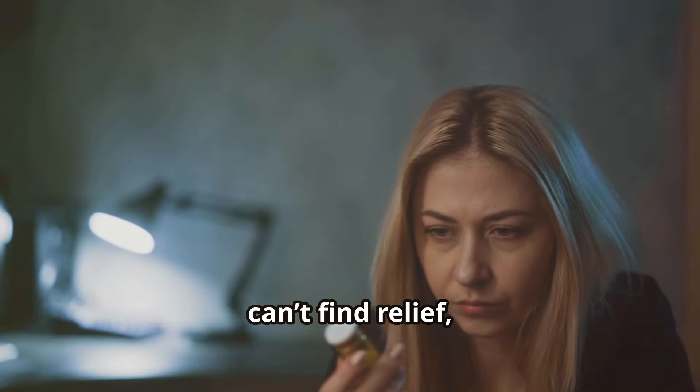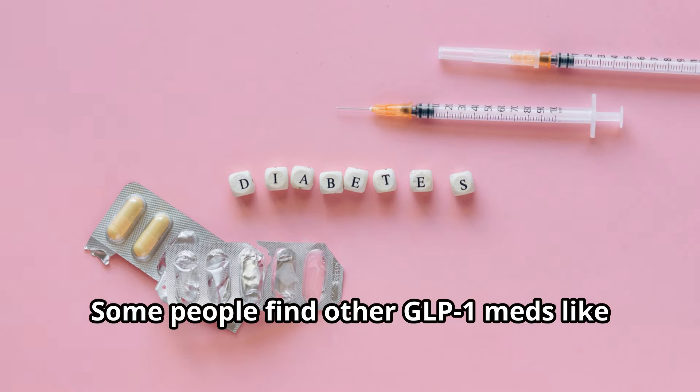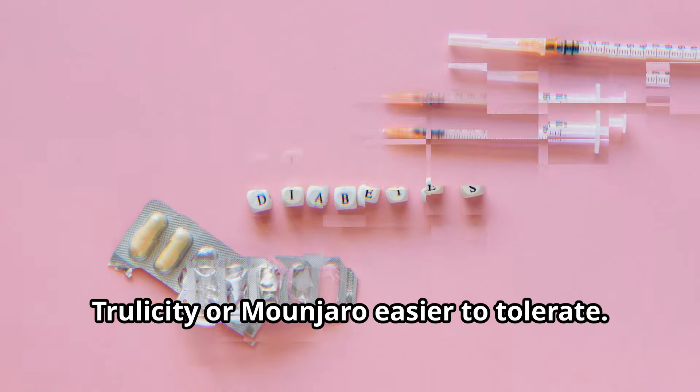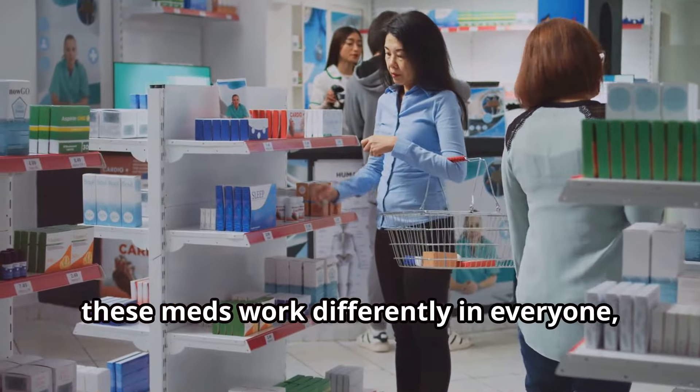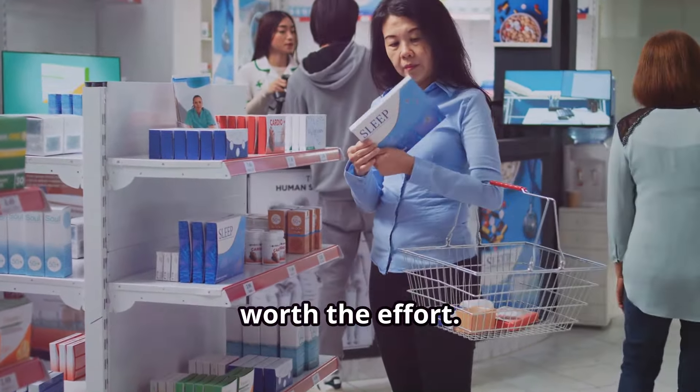If you've tried everything and still can't find relief, it's okay to consider other options. Some people find other GLP-1 meds like Trulicity or Mounjaro easier to tolerate. These meds work differently in everyone, so finding the one that best suits you is worth the effort.